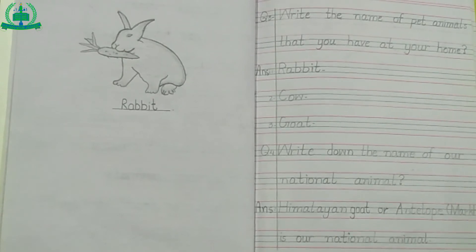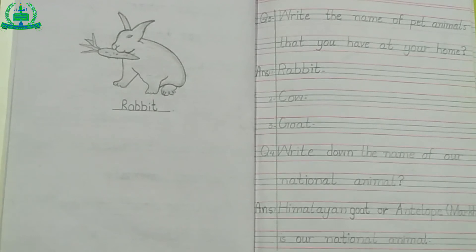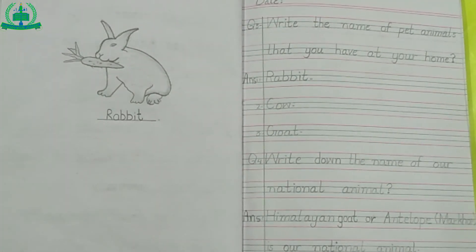This is the end of today's lecture. Complete your work on time and submit it on coming Thursday. Thank you. Allah Hafiz.